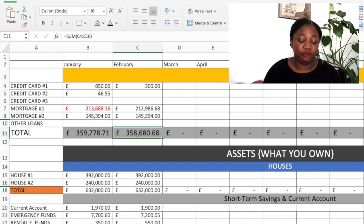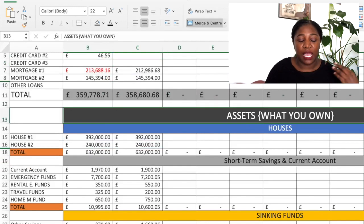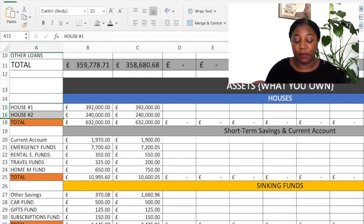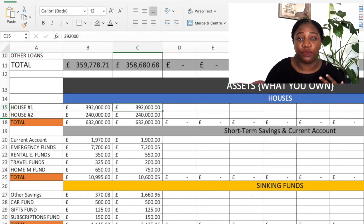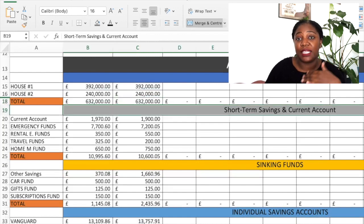I don't have any other debt, and even though I have put 300 here I don't count this as a debt per se, but I still like to be honest with my snapshots. Moving to my assets — what I own — we start with my two properties: my main home and my rental property. My main home hasn't changed in price, still £392,000. My rental property also hasn't changed — £240,000. So in total with respect to my houses it's still £632,000, and my goal is to have rental properties worth over a million pounds.